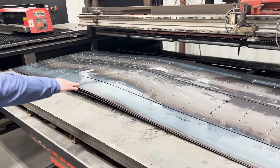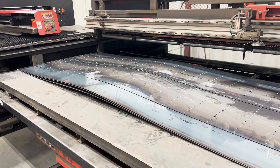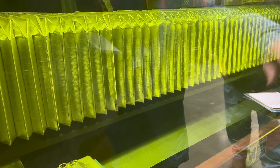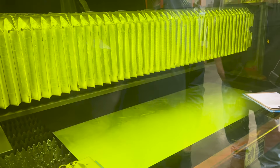Turret punches are versatile and efficient and sometimes the best machine to use, but another option for cutting shapes into sheet metal is a laser. Ram Manufacturing has one of those too. Right now it's going through its setup process, checking that the sheet metal is square and making adjustments if it's not. It also purges the lines and puts on a new nozzle when needed.